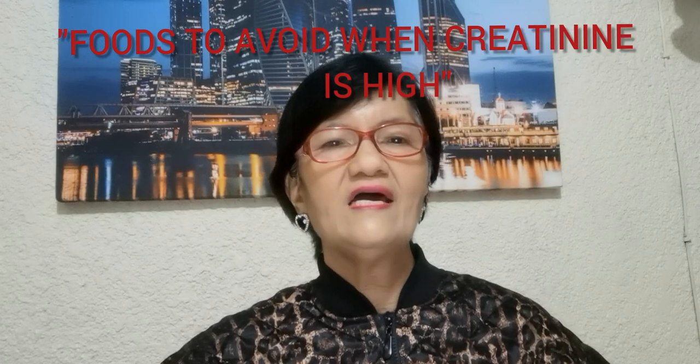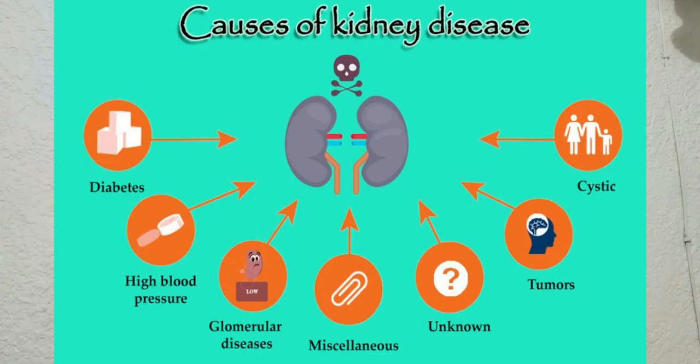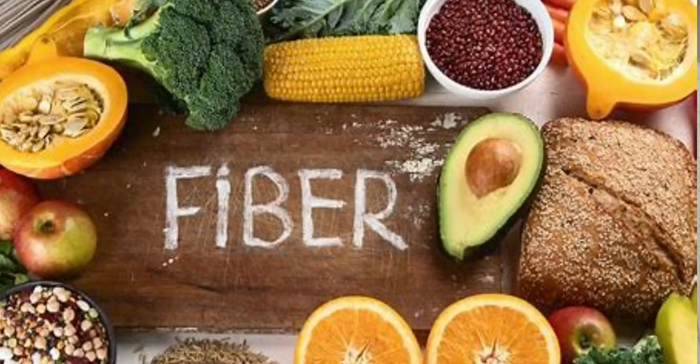If you have high creatinine, diet alterations must be implemented, as heightened creatinine levels could be a sign of kidney disease. Avoiding too much protein and adding fiber to your diet can help manage creatinine levels.